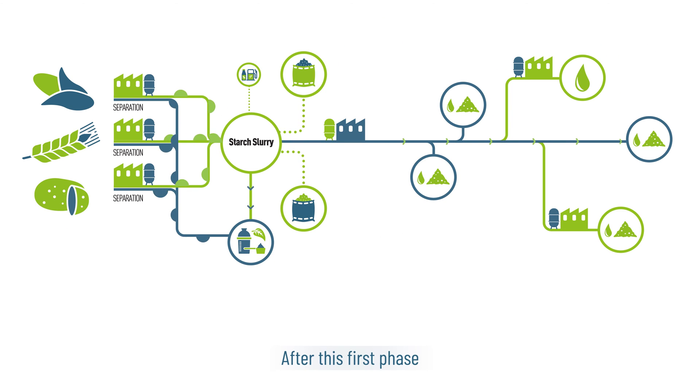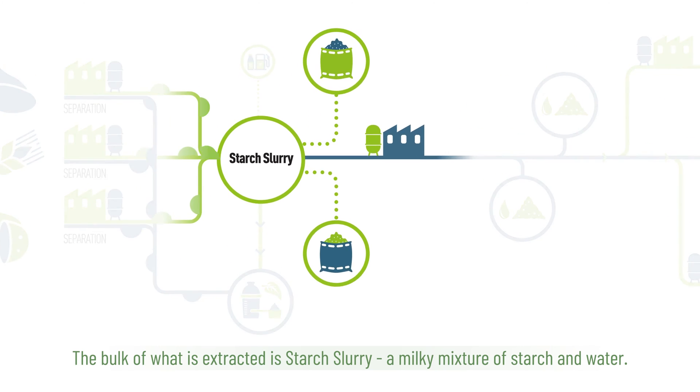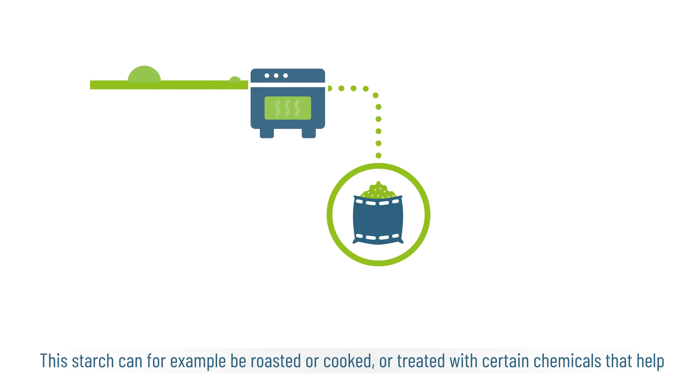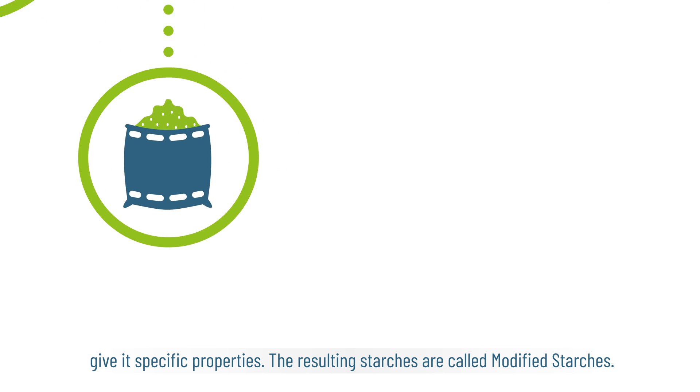After this first phase, the various elements of the raw materials are ready for further processing. The bulk of what is extracted is starch slurry, a milky mixture of starch and water. This starch can be roasted or cooked, or treated with certain chemicals that help give it specific properties. The resulting starches are called modified starches.